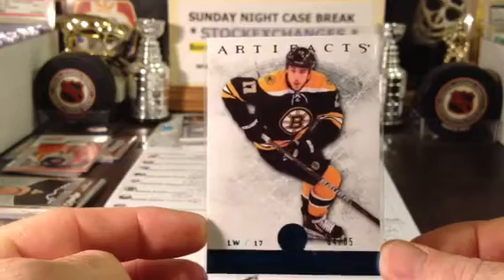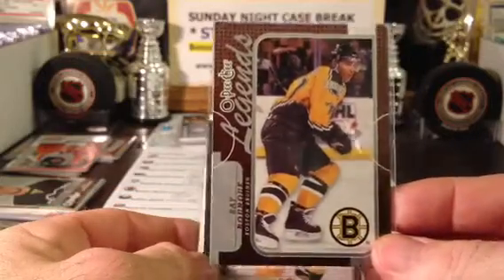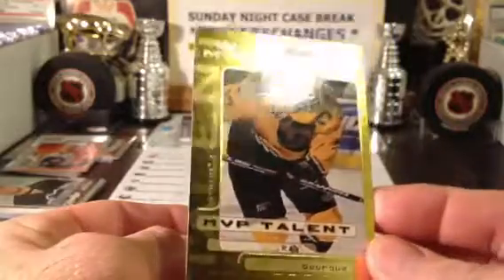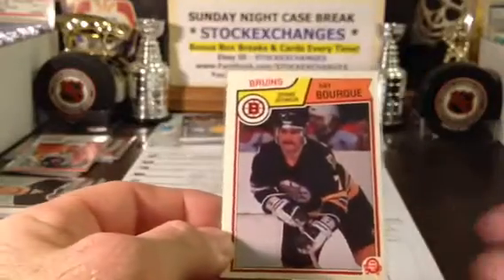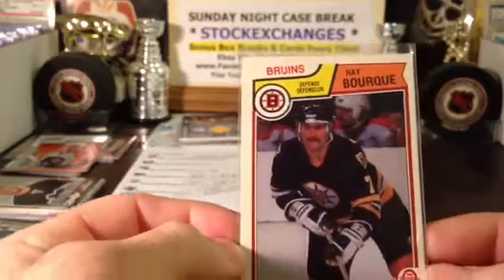A nice emerald from 12-13 Artifacts, number 64 of 85, of Alufic - a very nice card going out to the Boston Bruins for that 3-star hit. They also had a retro hit, so we are going to go retro with Ray Bourque: Legends, a nice MVP Talent, love the old uniform and the 3rd jersey. Going back with Ray Bourque with the stash - this is an old 83 O-Pee-Chee of Ray Bourque, so going retro on you there.